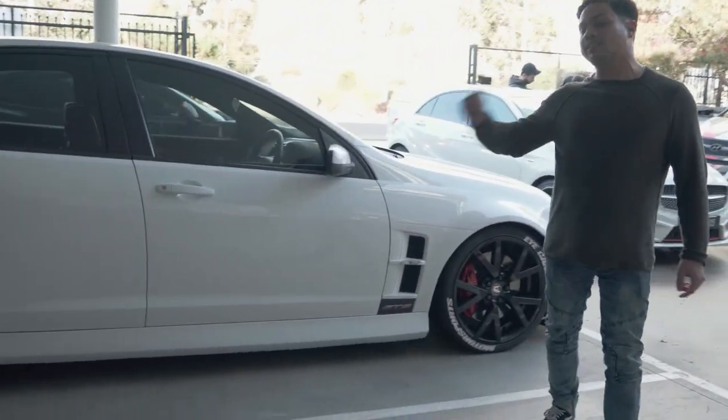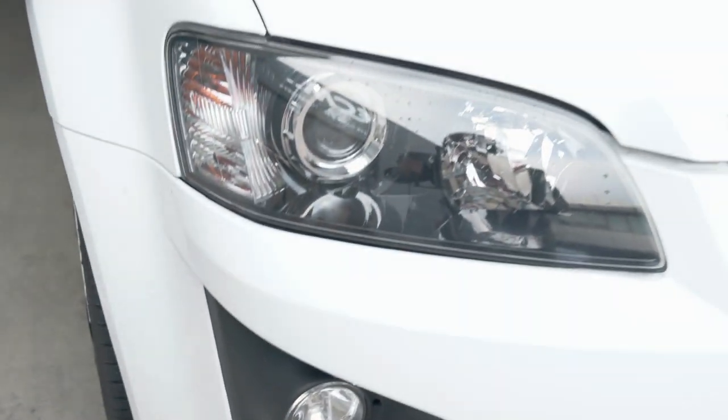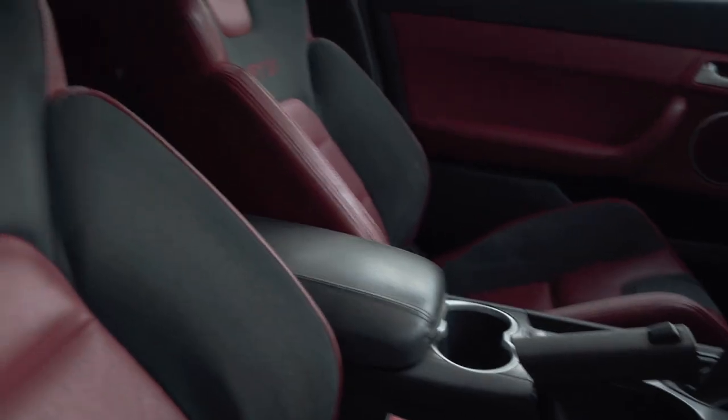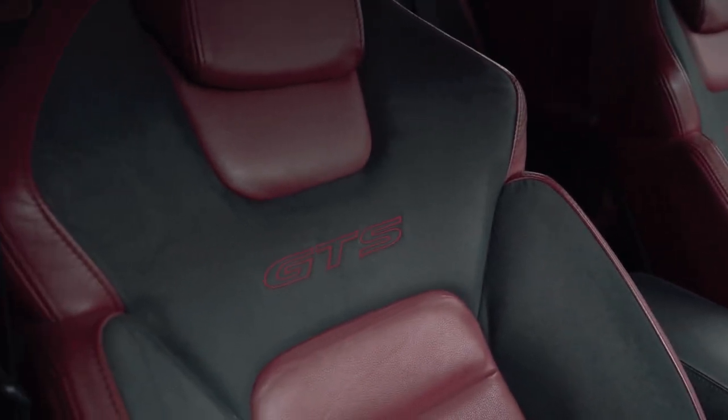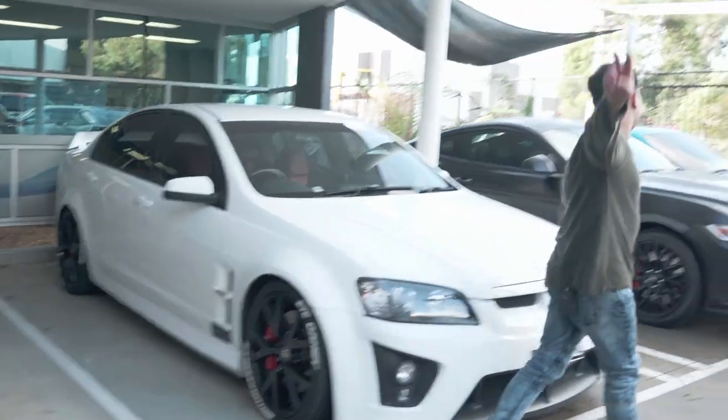We're going to start off with car number one. We've got a Series 1 VE GTS. This car has had a complete colour change — it's now gloss white metallic. The wheels are powder coated gloss black and he's also done custom tyre lettering to suit iCandy Motorsports.